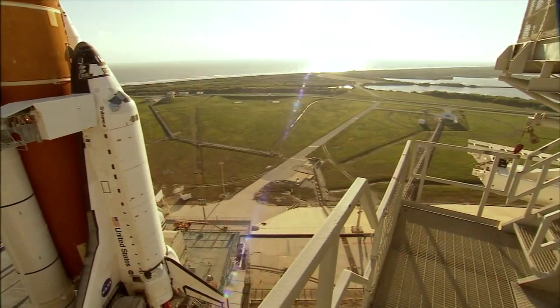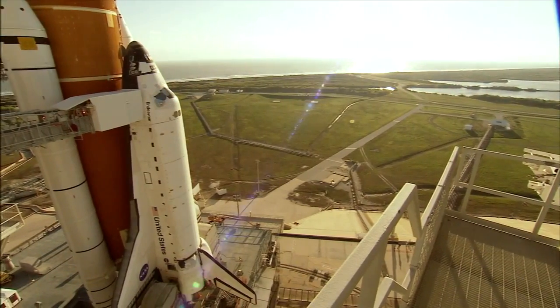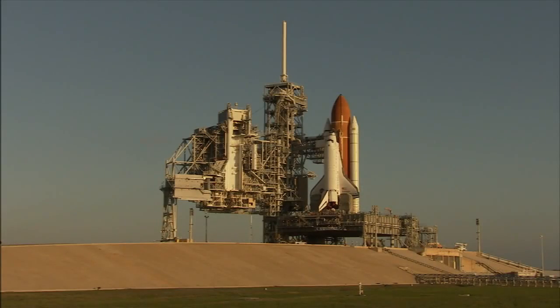They included the shuttle itself, also known as the orbiter, plus a pair of solid rocket boosters and a single external fuel tank.